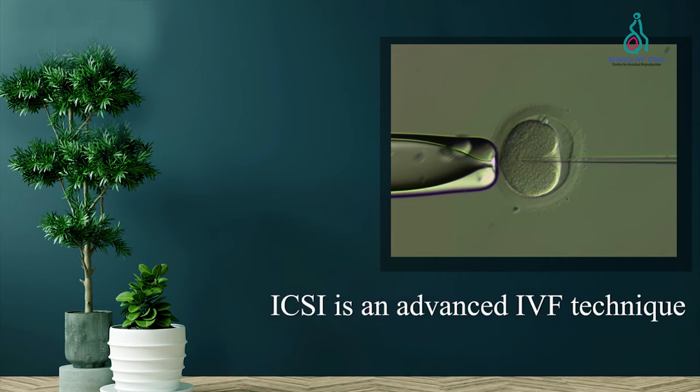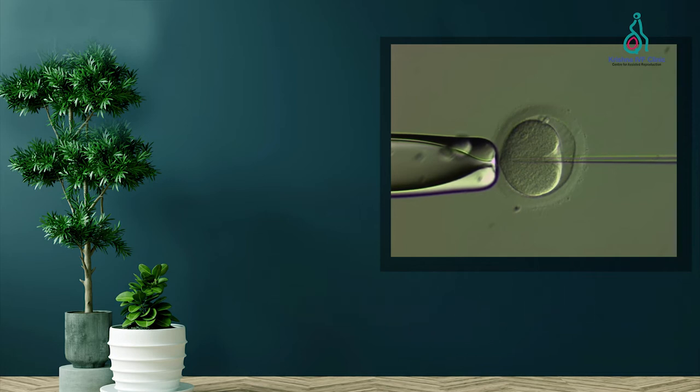ICSI is an advanced IVF technique in which sperm is injected into the egg manually using a thin glass pipette through a technology called micromanipulation. This technique was developed in Belgium to facilitate fertilization in cases of male factor infertility, but is now used in most IVF cases.